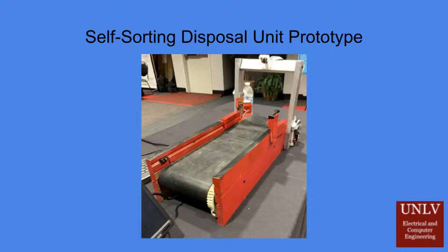The self-sorting disposal unit has been designed to bridge the gap between the personal responsibility of recycling and industrial recycling facilities. Being designed for use in areas such as malls, business centers, and educational campuses where recycling is already being implemented, the self-sorting disposal unit utilizes artificial intelligence to maximize correct recycling placement by minimizing human error through the use of material identification and image recognition.